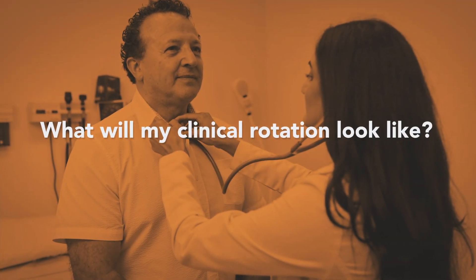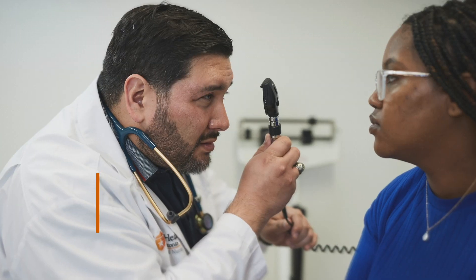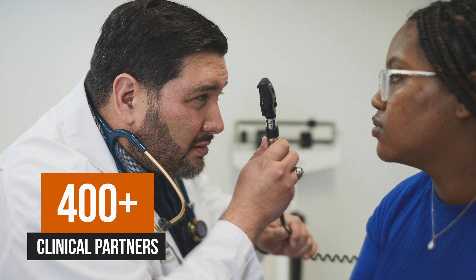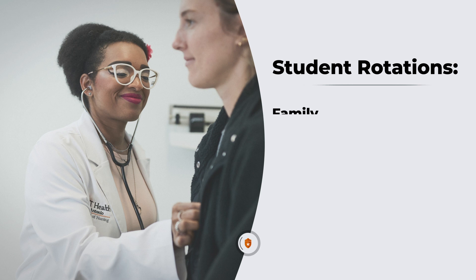Family nurse practitioner students can be placed in a variety of settings. We have over 400 clinical partners across the region, and we partner with them to have our students do rotations.